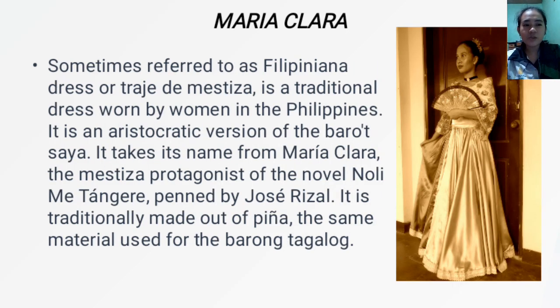Next, we have the Maria Clara, sometimes referred to as the Philippiniana dress or Traje de Mistisa. It is a traditional dress worn by women in the Philippines and is an aristocratic version of the Barotsaya. It takes its name from Maria Clara, the mestiza protagonist of the novel Noli Me Tangere, penned by Jose Rizal. It is traditionally made out of piña, the same material used for Barong Tagalog.